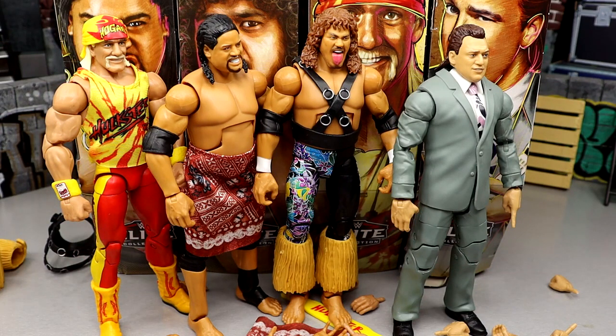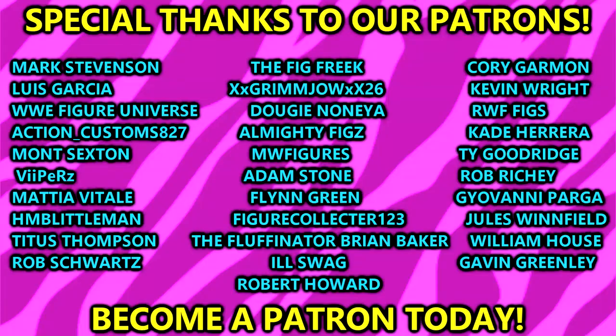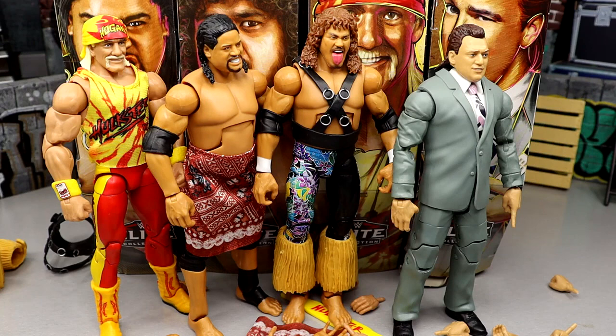Huge shout out to our patrons — if you're interested in the MDT Patreon, there are figure giveaways every month and bonus content, links in the description below. We also have the Pro Wrestling Tee store at prowrestlingtees.com slash my damn toys — go check out the shop for t-shirts. Thank you so much for watching, leave your thoughts in the comments, subscribe to the channel, and follow me on Instagram, Twitter, and TikTok at My Damn Toys. Have a blessed one and I'll see you next time.